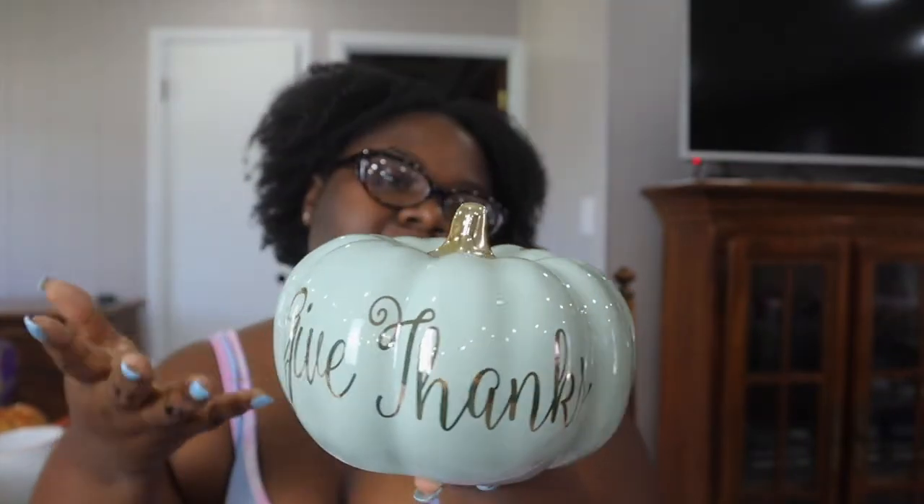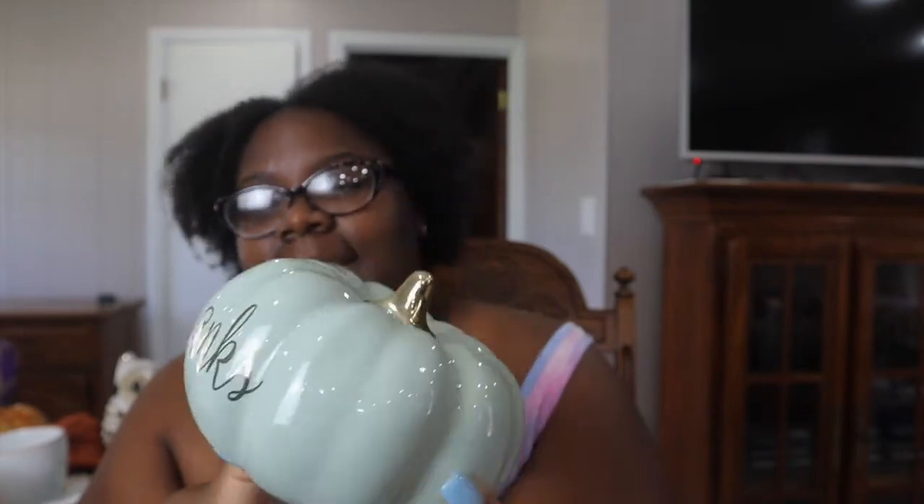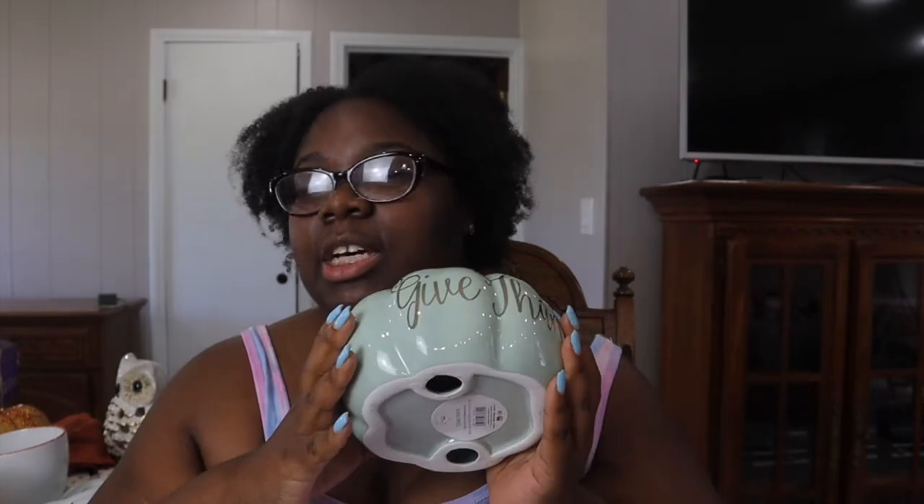My next Big Lots purchase is this pumpkin. It is like a mint green with gold accent and it says 'Give Thanks.' I thought this was so beautiful - it's so shiny. It's made of ceramic and it was ten dollars at Big Lots. I just thought this was so beautiful and so different from your typical fall decor - more of a glamorous, girly take on it.